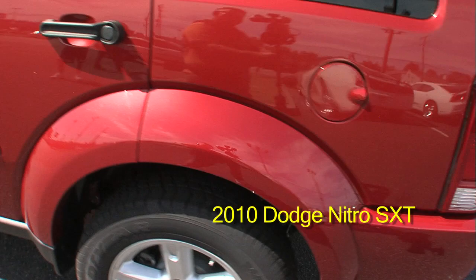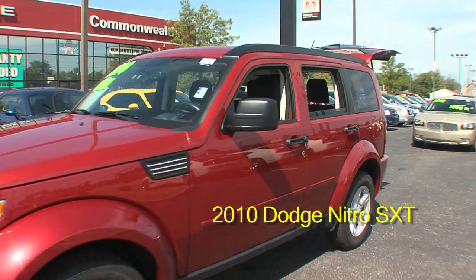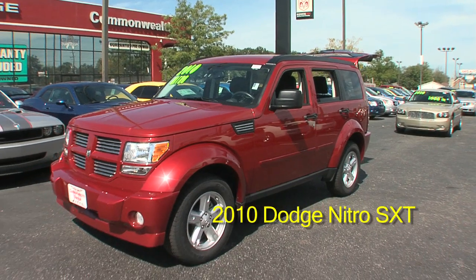This is an SXT vehicle — Dodge Nitro SXT. Come in and see us at 6408 Preston Highway.